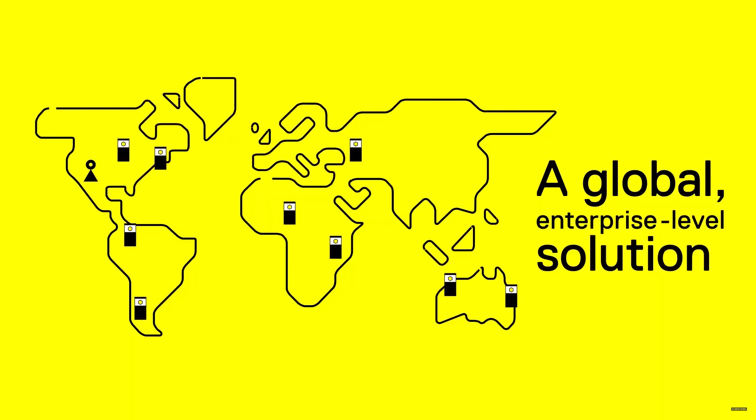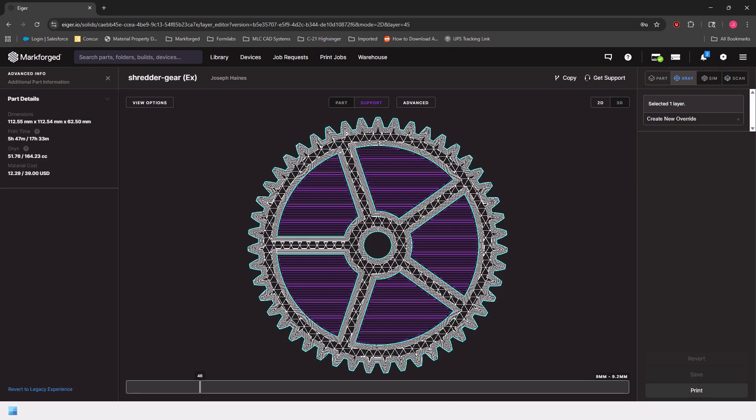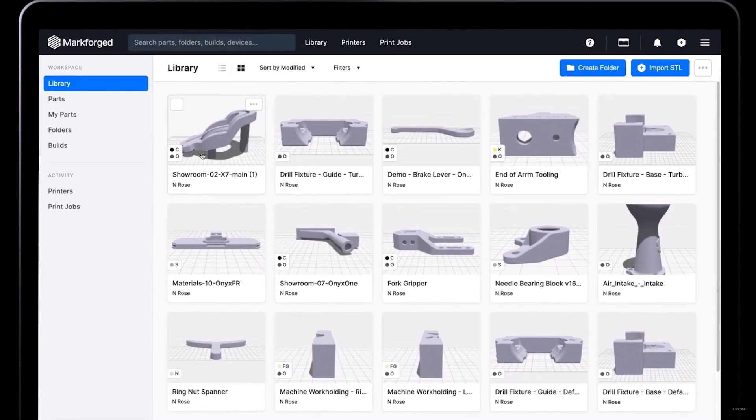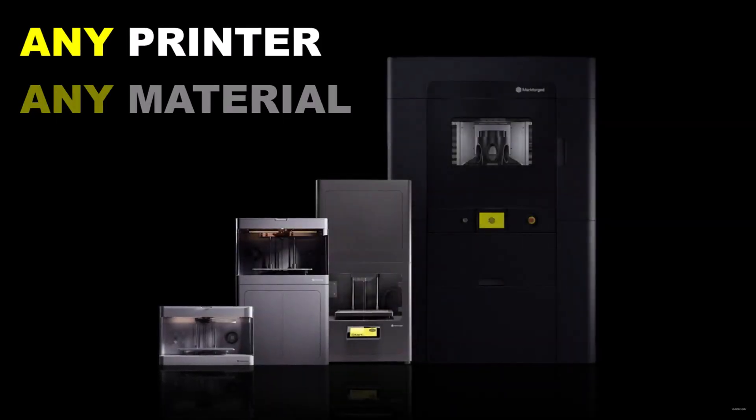Whether you're two feet away or 2,000 miles away, you and your team can start print jobs thanks to Eiger — Markforged's slicer, file library, and systems hub. It's the one-stop shop, the Digital Forge, that gives you access to printing on any Markforged printer and in any Markforged material.